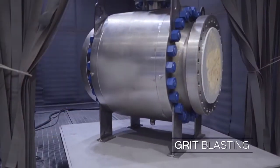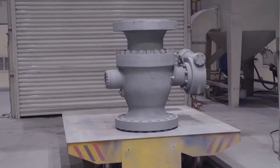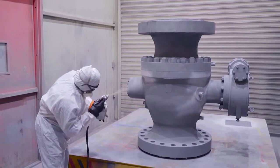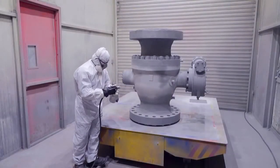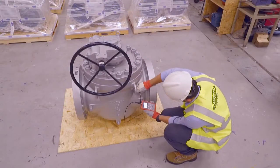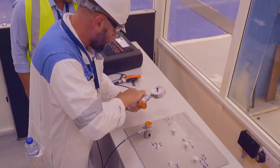The valves are grit blasted to SA 2.5 or SA 3, or as per technical requirements, and moved on to the next stage – painting. Having the paint room just next to the blast room prevents surface contamination, thus resulting in a higher quality of finish, adhesion, and proper wet-and-dry film thickness. The painted products are inspected for dry film thickness by the quality control inspectors before being packed. Paint adhesion tests are also done to verify the quality of the paint and application.